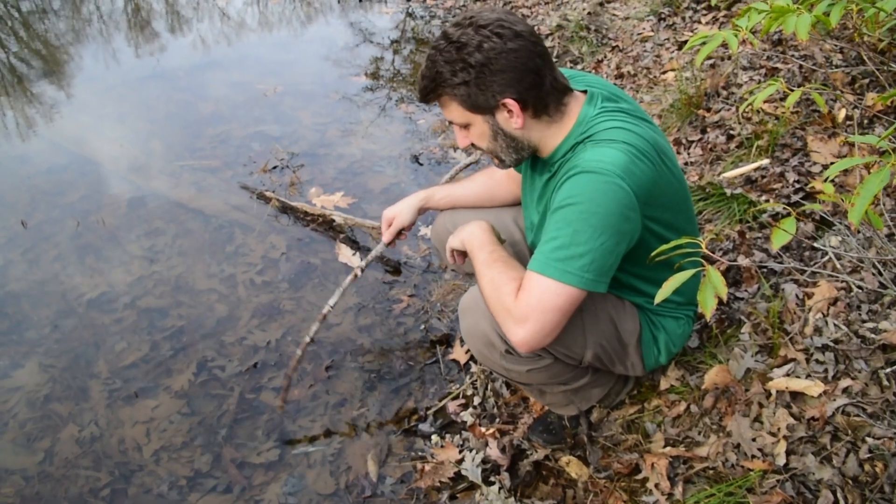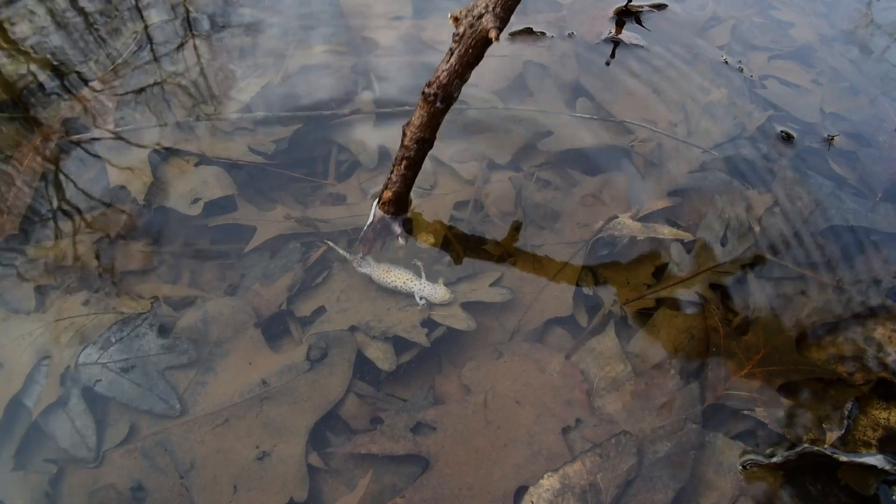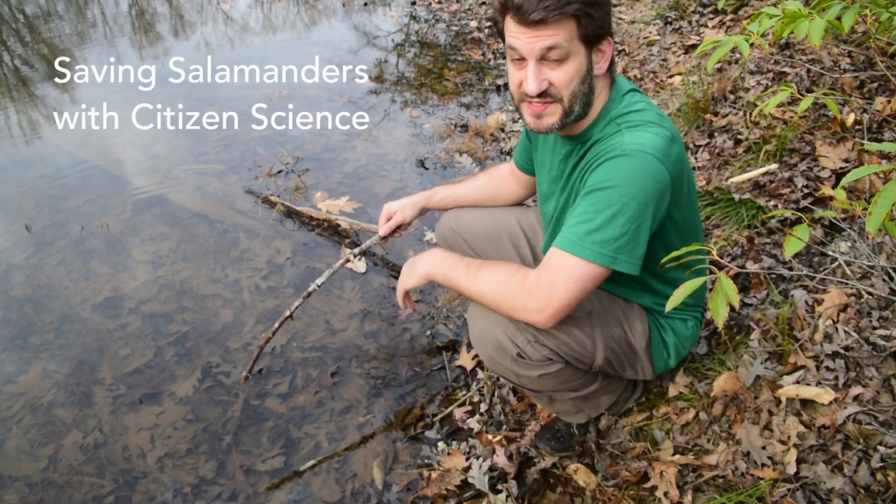Here's a dead Eastern Newt that we just found in Northern Virginia. I don't know why it's dead, but that's why I'm running a citizen science project called Saving Salamanders with Citizen Science.